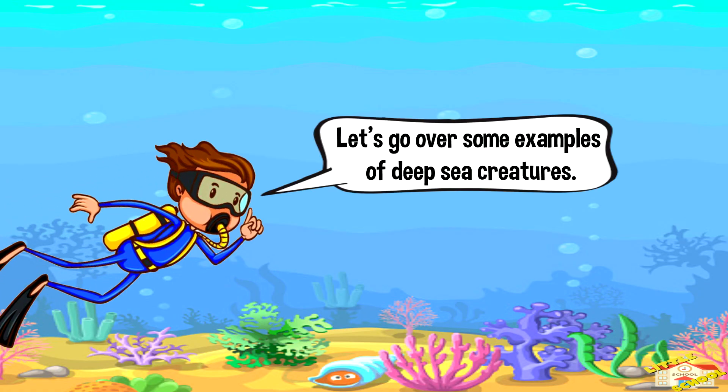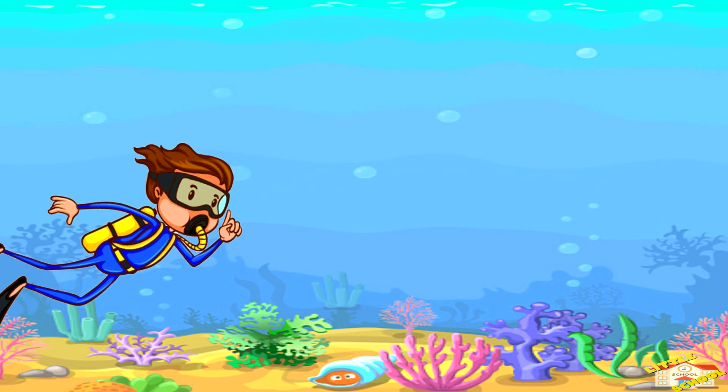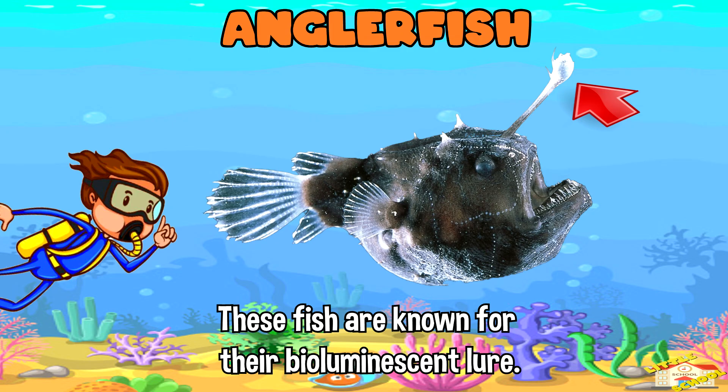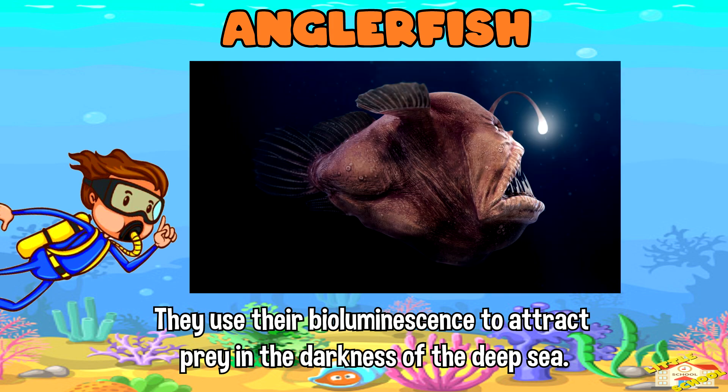Let's go over some examples of deep sea creatures. Angler fish — these fish are known for their bioluminescent lure. They use their bioluminescence to attract prey in the darkness of the deep sea.